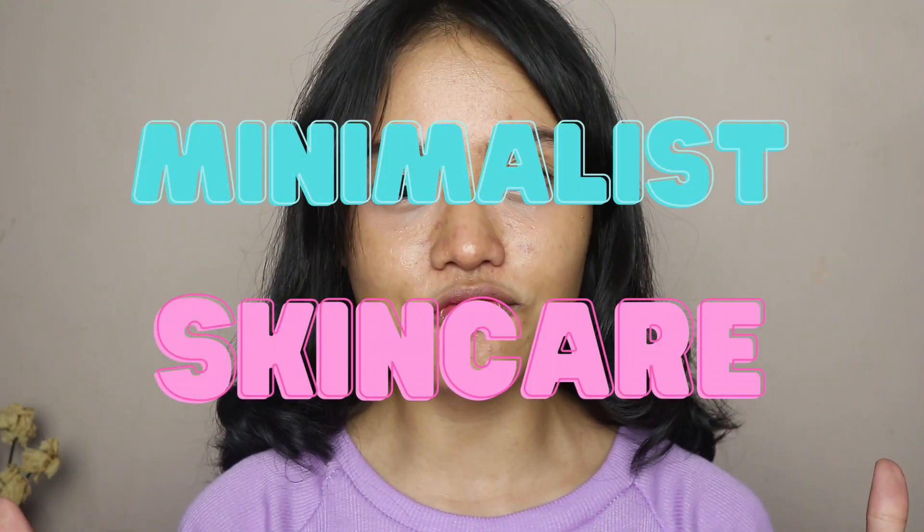As you guys can see from the beginning of the video, I showed you how my skin looked last year. I had quite a bad breakout because I kept trying new skincare products. I have started my minimalist skincare journey since last year, and I just want to show you that minimalist skincare works really well on my skin — that's what my skin needed. At this point I only use three skincare products: retinol serum, sunscreen, moisturizer, and a facial wash.